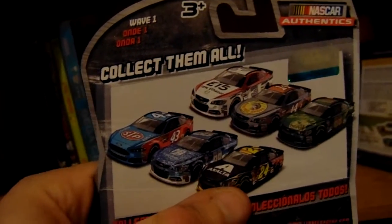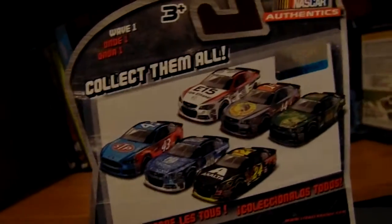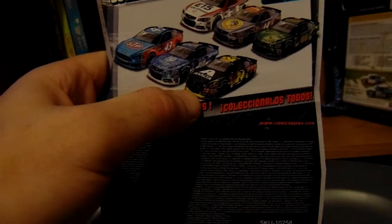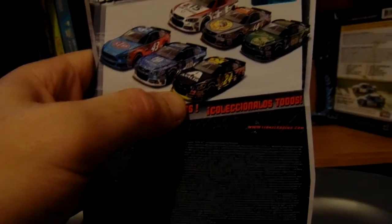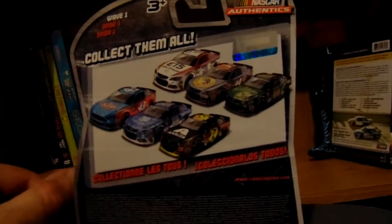Now, this is not an error — this was the original concept art for it. The final product is the Homestead car, so he did race it, but it just has a different quarter panel. Yes, that's why they changed it, because I thought that was a kind of a rough way to go out.